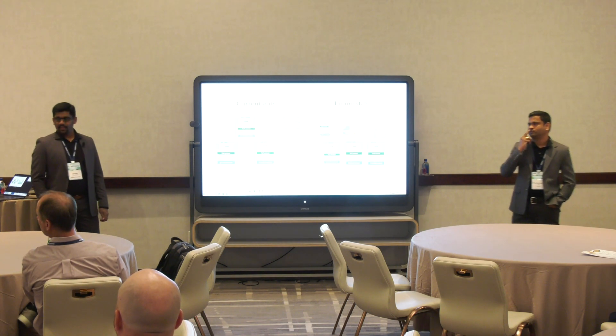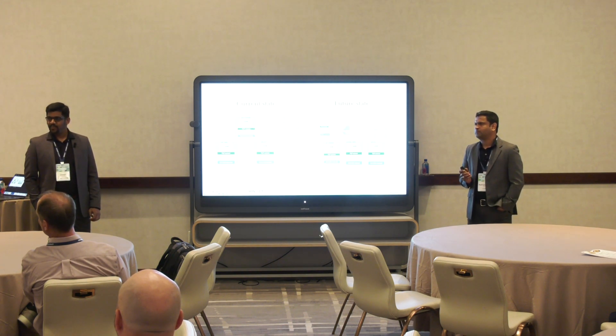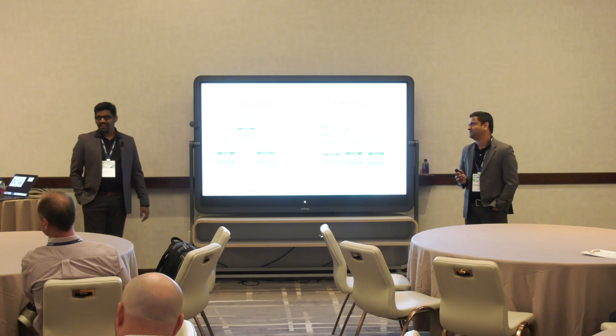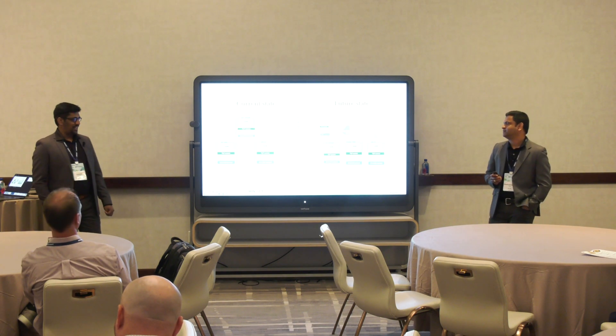Regarding cards mentioned a few slides ago — we have upcoming slides that will show those. We'll cover that as well.